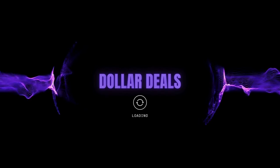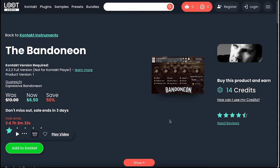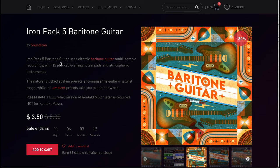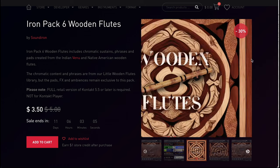Dollar deals this week: there's an Ethic Bundle with Dark Interval at 80% off right now — grab it for $19. Grecci's Bend Alone is available now for just $6.50. Splash Sound's Ukulele is 90% off right now at $3.90. SoundIron's Iron Pack 5 Baritone Guitar is available at $3.50, and Iron Pack 6 Wooden Flutes is out now for $3.50.